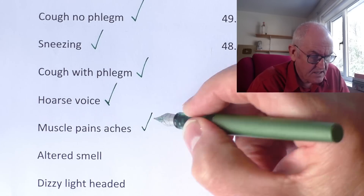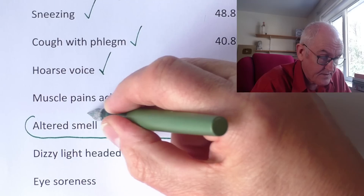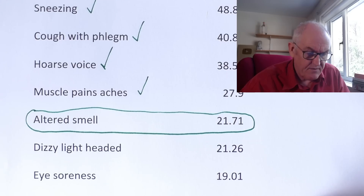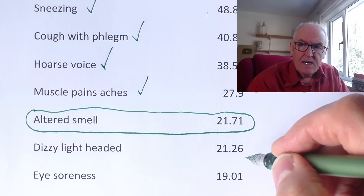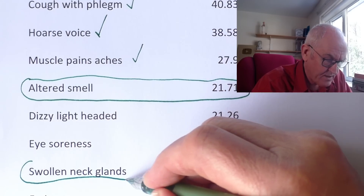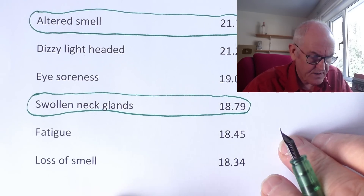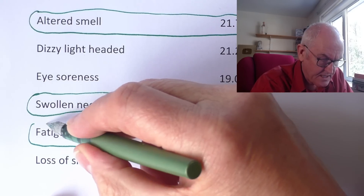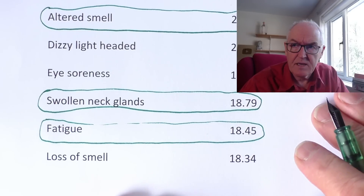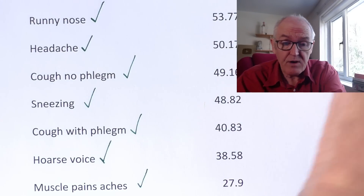About 28% get muscle aches. Altered smell is a more unique COVID feature — people's sense of smell is different and they smell things not as they'd expect. This seems to be reversing in virtually all cases. Dizziness and lightheadedness are common in any infection. Eye soreness is very common in colds. Swollen neck glands — not so common in colds, sometimes more common in bacterial infections, but we do get this with COVID. Fatigue is particularly characteristic of COVID. Altered smell, swollen neck glands, and fatigue are more specific to COVID; all the others are common cold type features.